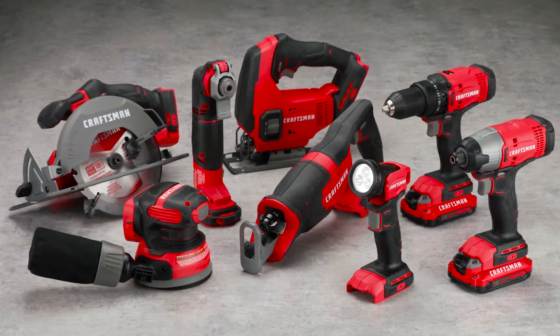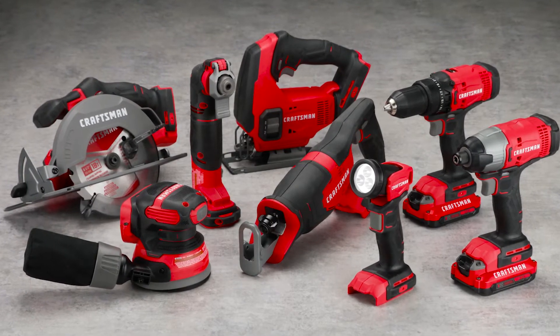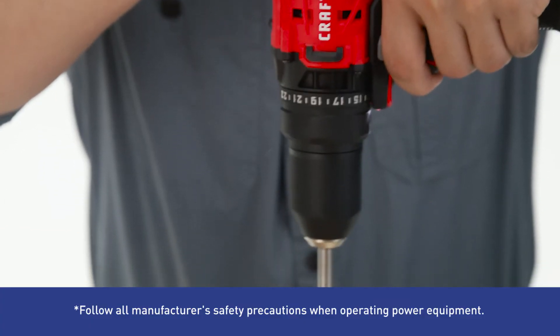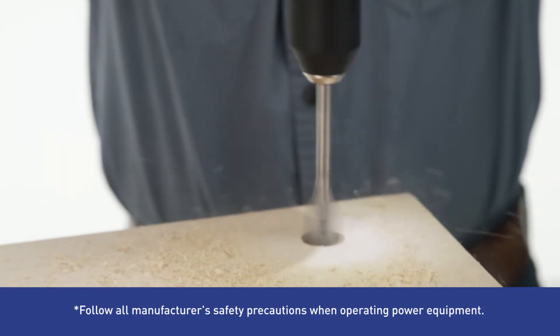This Craftsman 8-Tool Combo Kit includes a wide range of cordless devices. The drill's powerful motor and two-speed gearbox provide the robust, customized performance you need for the job at hand.